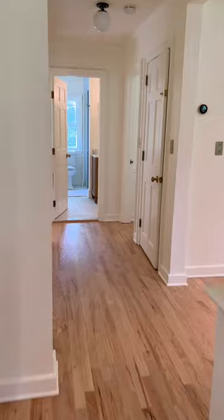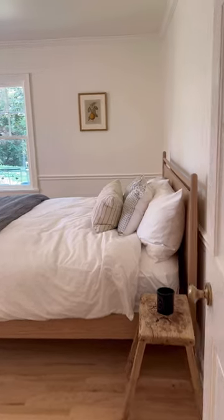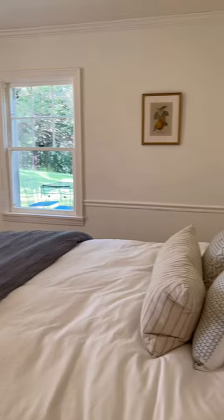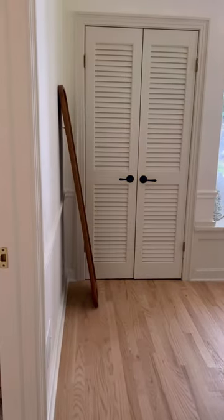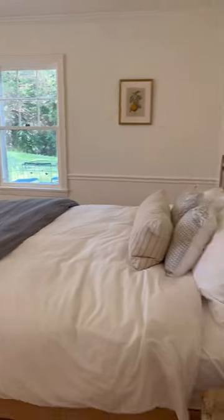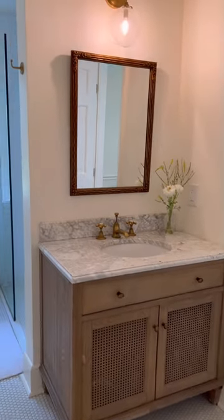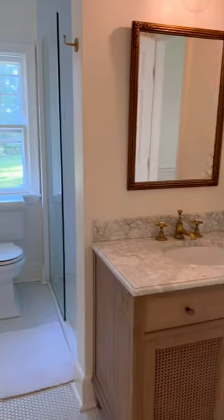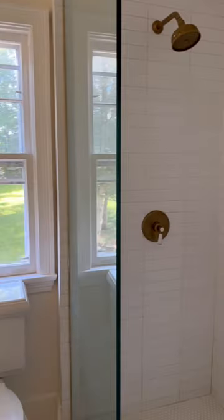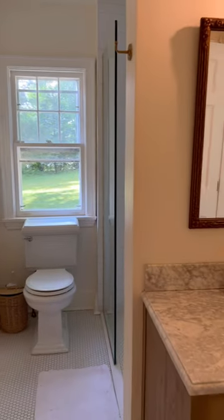On the first level of the home are two generously sized bedrooms. This bedroom is bathed in natural light thanks to a beautiful bay window at the foot of the bed. It accommodates king furniture, has double closets, and a dedicated doorway to the bathroom. The bathroom on the first level is beautifully renovated and features a marble vanity, brass fixtures, and a generously sized tiled shower.